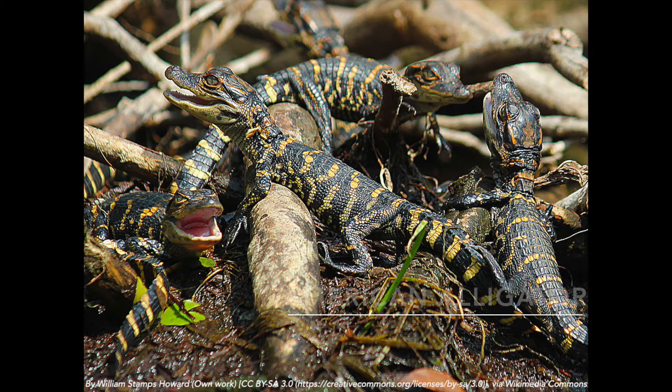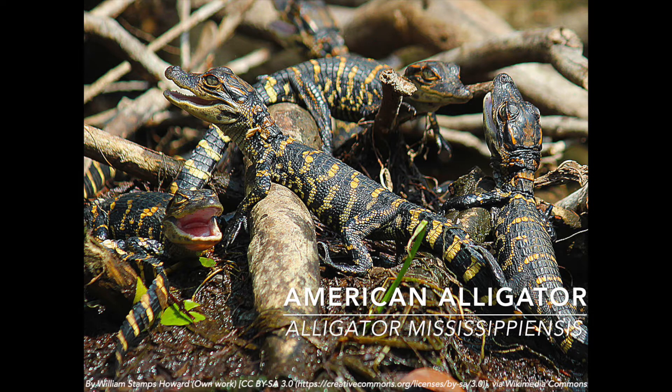American alligators have no sex chromosomes. They have no genetic cue to tell an individual alligator whether it will develop as a boy or as a girl.